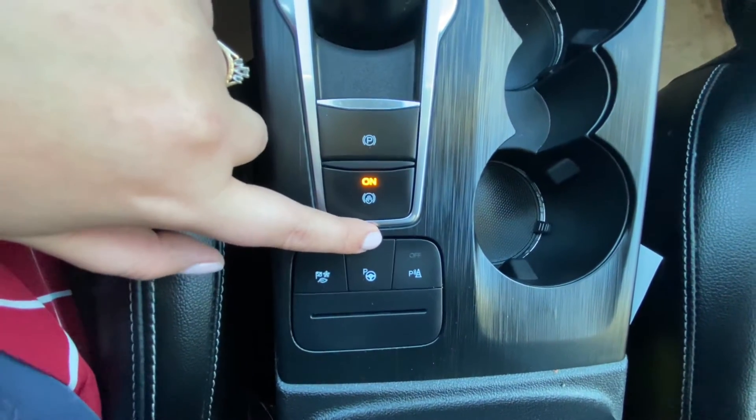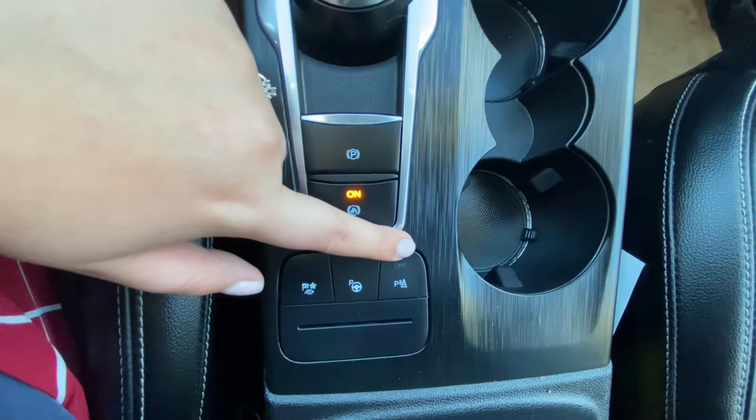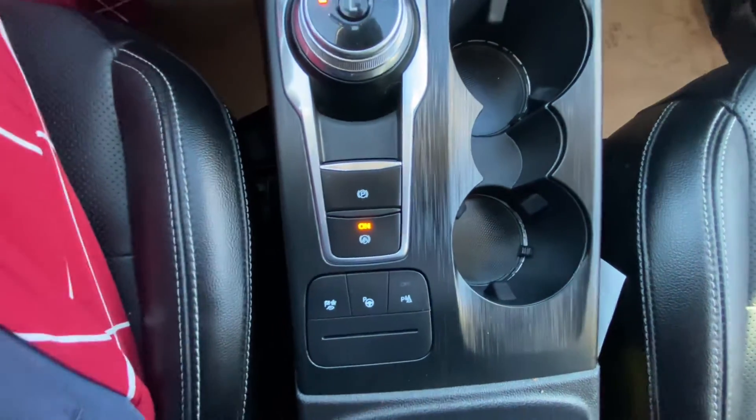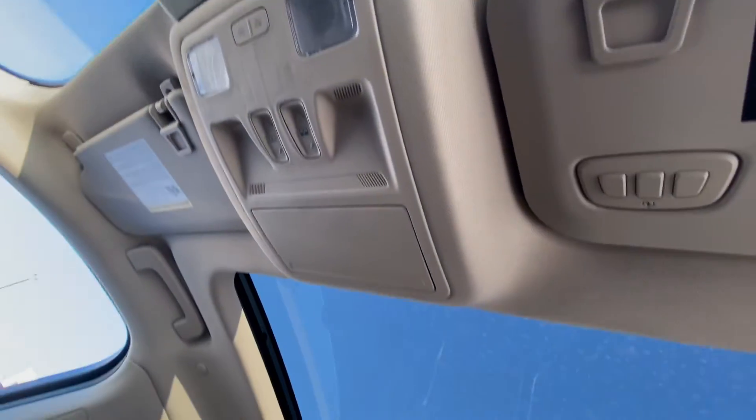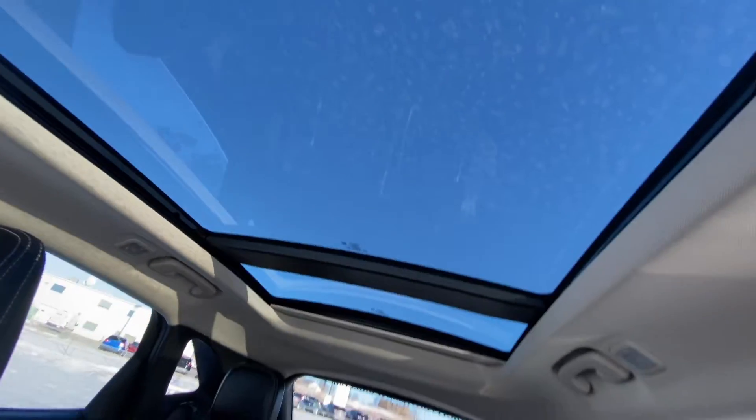Then we have our park assist button here and our deactivation switch for the reversing sensing system. We have a beautiful moon roof there — you can see so much of the sky.